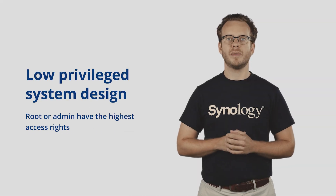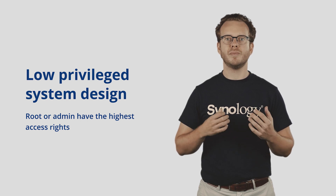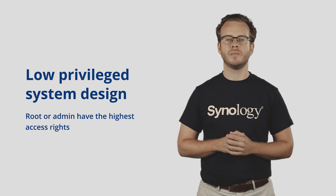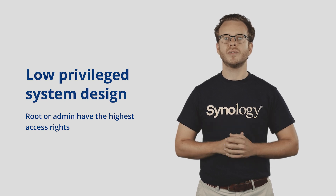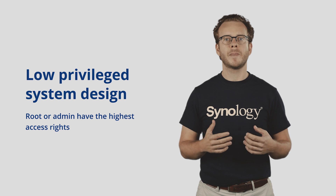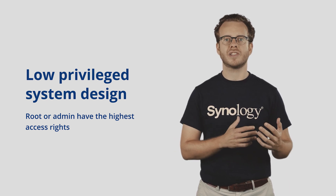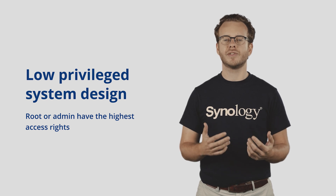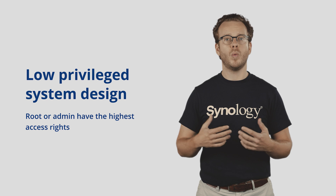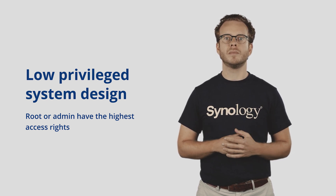DSM 7.0 implemented what we call low privileged system design. This minimizes the number of processes that run at root, or the highest privileges. Root accounts have the highest access rights on the system. Anything that has root access can do pretty much anything: access files, change settings, install something, remove apps, upgrade the operating system, wipe the operating system, or even flash low-level firmware to the hardware.